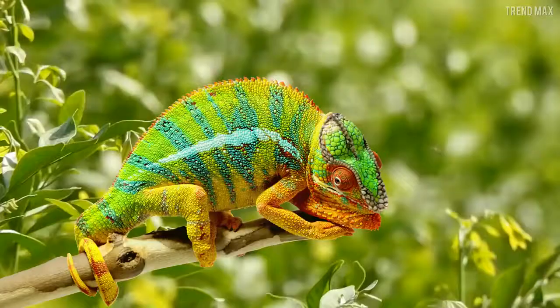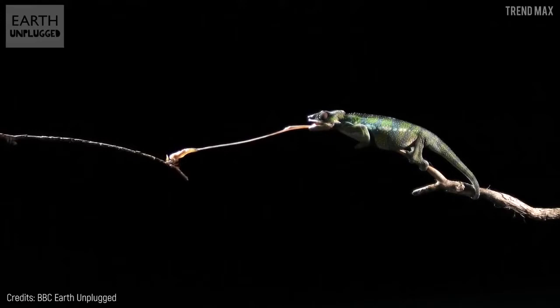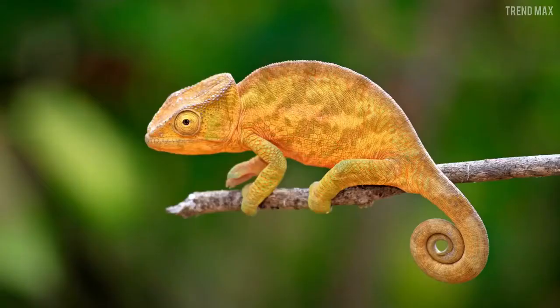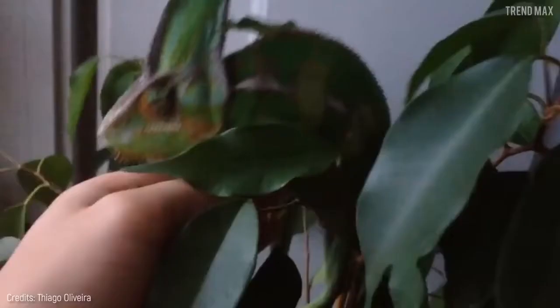Its other famous ability is its tongue, which it can stretch quite long, making the distance between the chameleon and its prey no problem at all. Its color-changing trick is possible thanks to pigments contained in organelles and cells that detect temperature or mood changes. You don't need to be an expert in chameleons to know about its abilities.